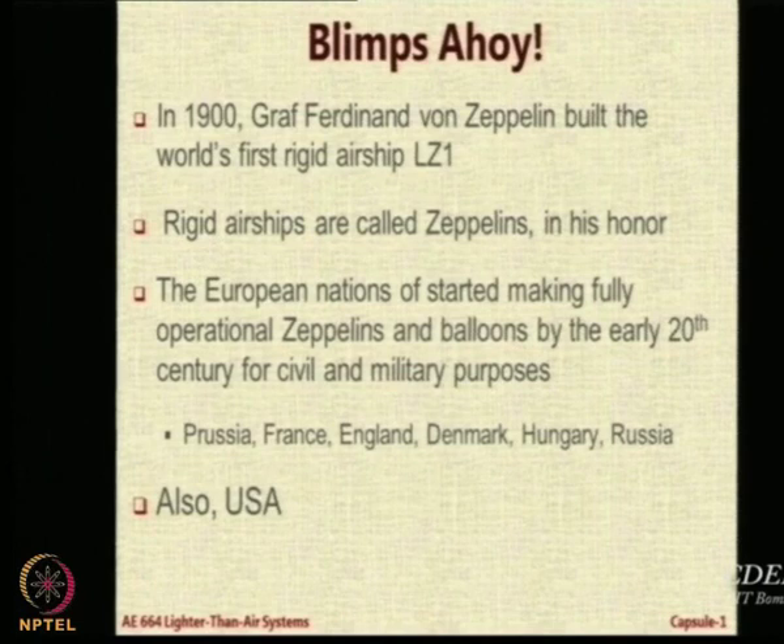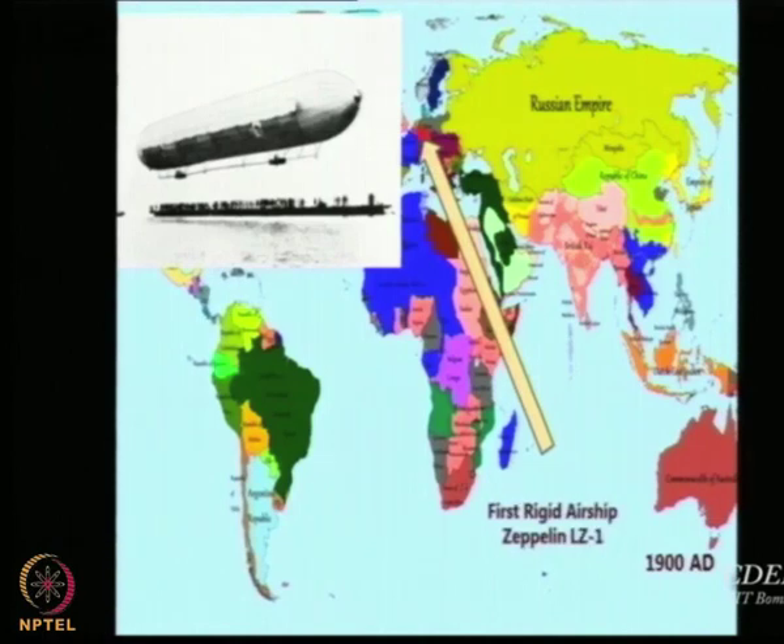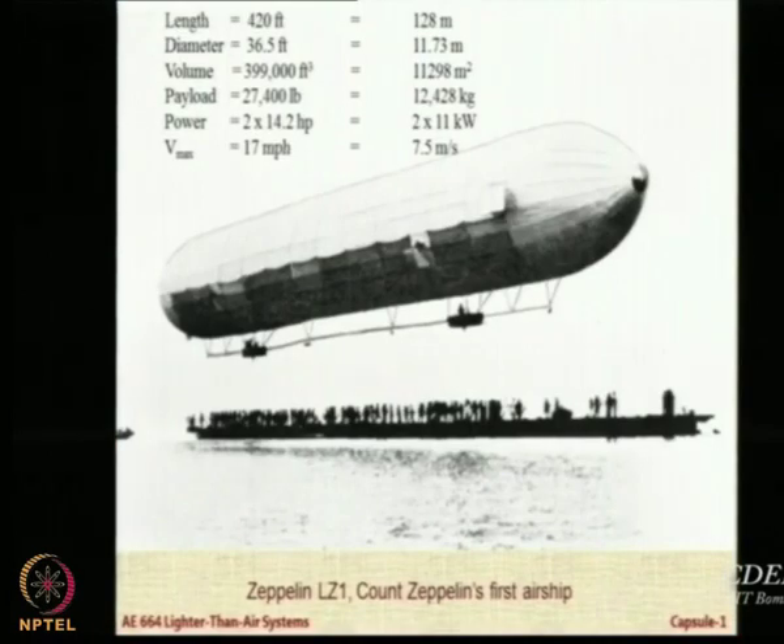The technology also moved to the USA — though the USA was not the leader in this technology. They got it from Jean-Pierre Blanchard, who went to the US and took the technology with him. The LZ-1 was 420 feet or 128 meters long and 11.73 meters in diameter, giving a length-over-diameter ratio of just over 11. The volume is approximately 400,000 cubic feet, or 11,298 cubic meters in SI units.